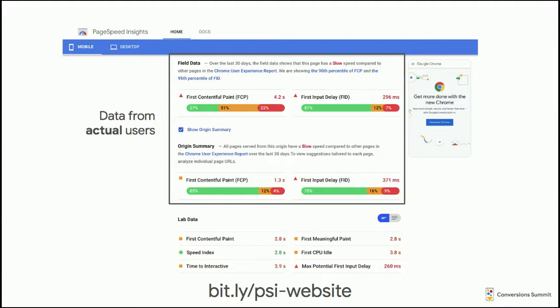Field data refers to performance data from actual users, rather than measuring performance in your office. This is important because as an engineer, you might have a fancy computer and good Wi-Fi, and the conditions you experience your website under are not the same as what your users experience. Sometimes there can be a significant difference between what you're measuring at the office and what users are actually experiencing. The field data section, which I've boxed in, contains that data.